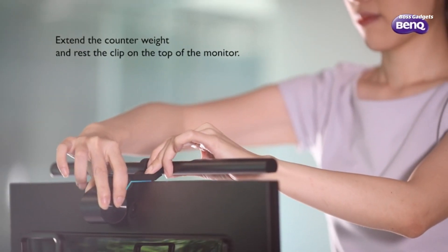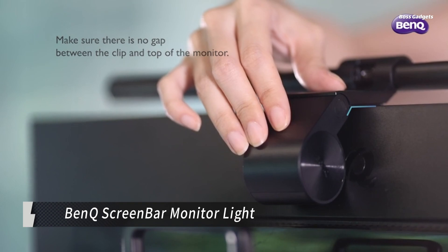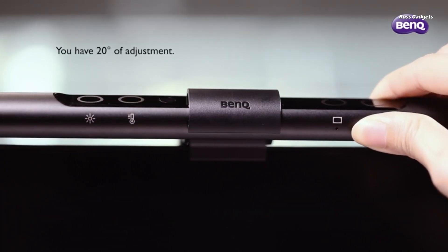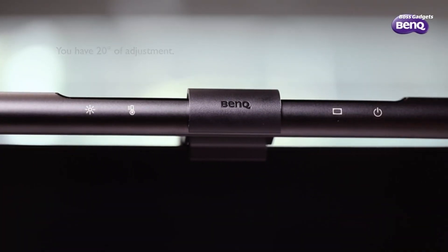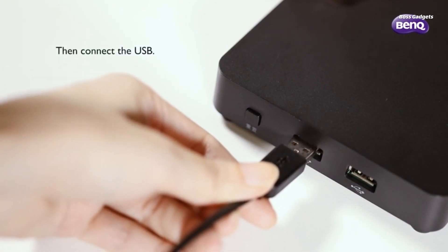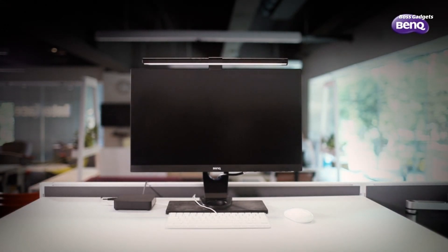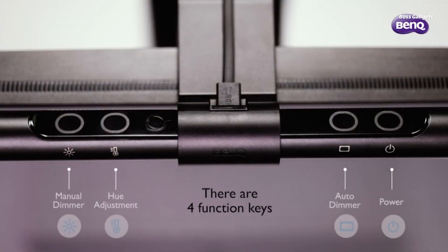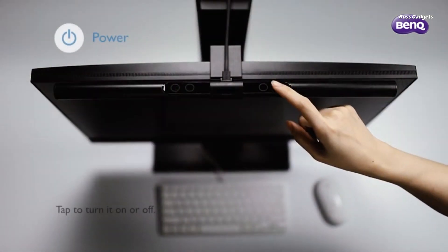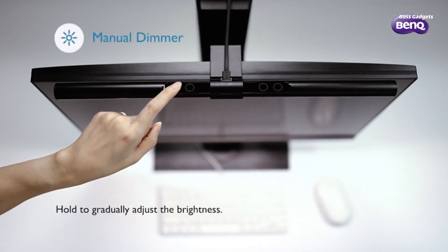Upgrade your gaming setup with the BenQ ScreenBar Monitor Light. This innovative desk lamp is designed to enhance immersion and reduce eye strain during marathon gaming sessions or working late into the night. The sleek ScreenBar clips seamlessly onto your monitor, utilizing asymmetric optics to provide glare-free illumination directly onto your workspace. Its adjustable color temperature allows you to customize the lighting — use warm tones for relaxing gameplay or cooler hues for more focused productivity.